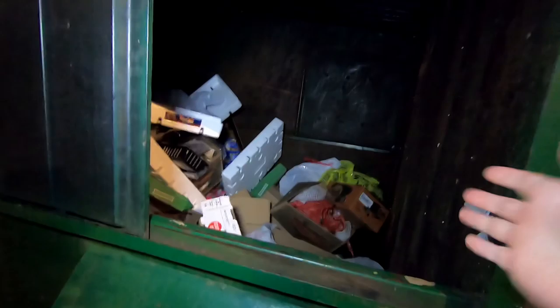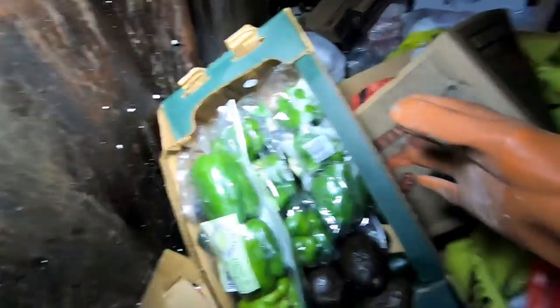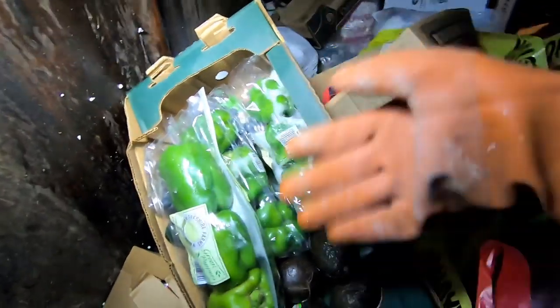Welcome back everyone, Fortune Finders out here! Right now I'm at — looks like we got a lot of good stuff. Look at that, got a whole box of stuff. I like how sometimes they throw stuff in here in their boxes, all prepared for us — so nice of them.